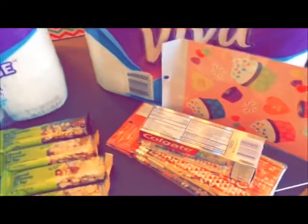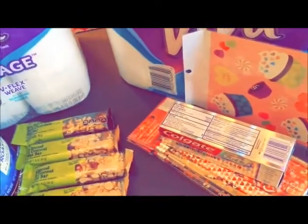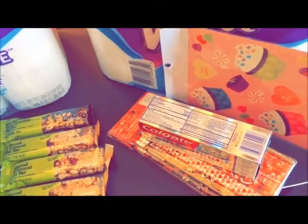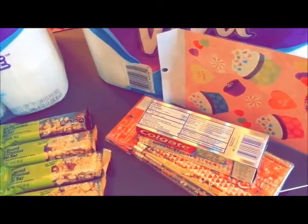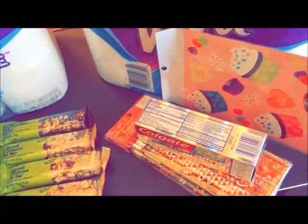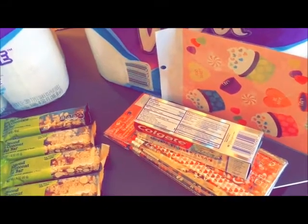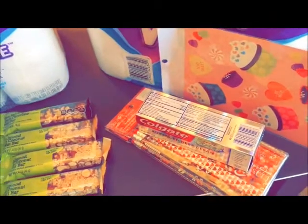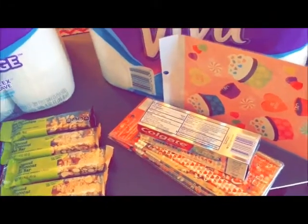The Colgate was $3.39. I used my $2 coupon that printed from the red box machine this week, plus I had a $2 manufacturer coupon, so this one was free — plus a little money maker that went towards my transaction.